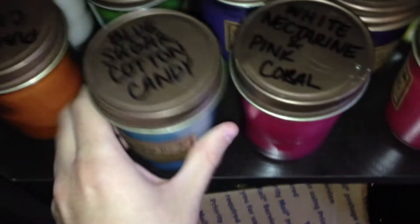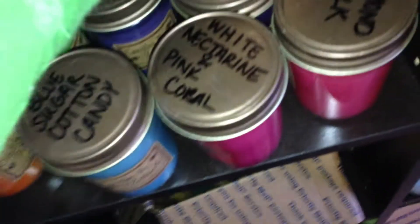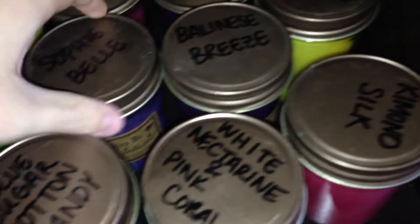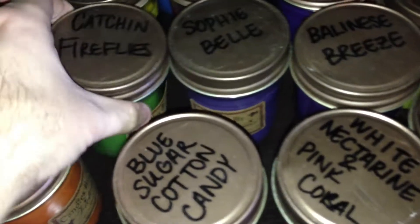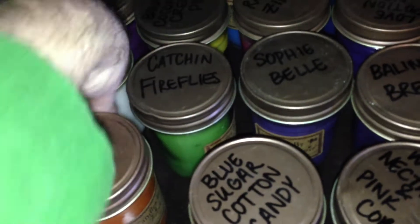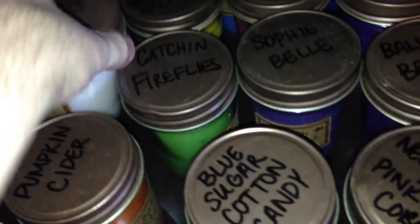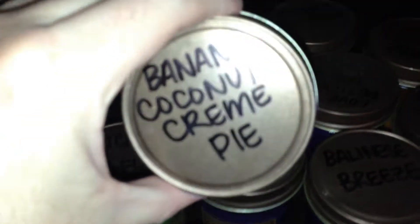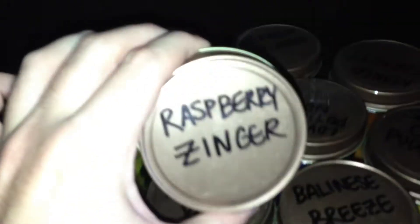So the first one here is Kimono Silk. White Nectarine and Pink Coral. I'll be easier to read it like this. Blue Sugar Cotton Candy. Pumpkin Cider. Sugared Corn Pudding. Balinese Breeze. Sophie Belle. Catching Fireflies. Lovebirds. Raspberry Violet. Banana Coconut Cream Pie. Raspberry Zinger. Love Potion Number Nine.